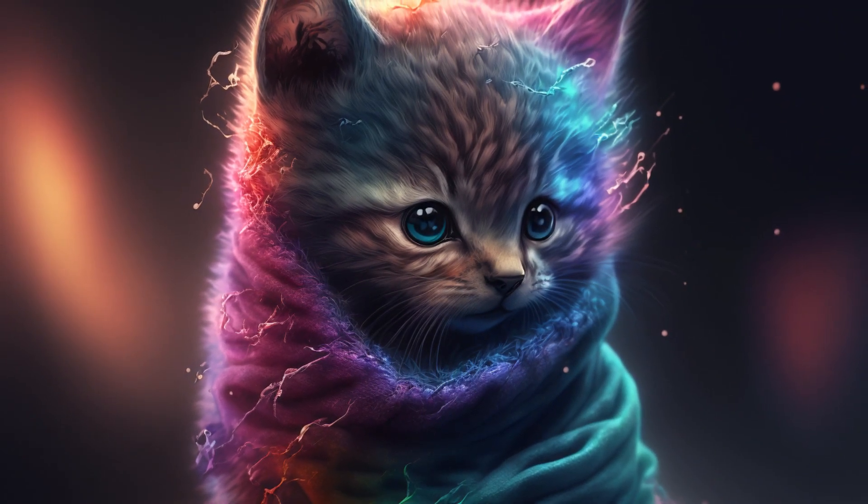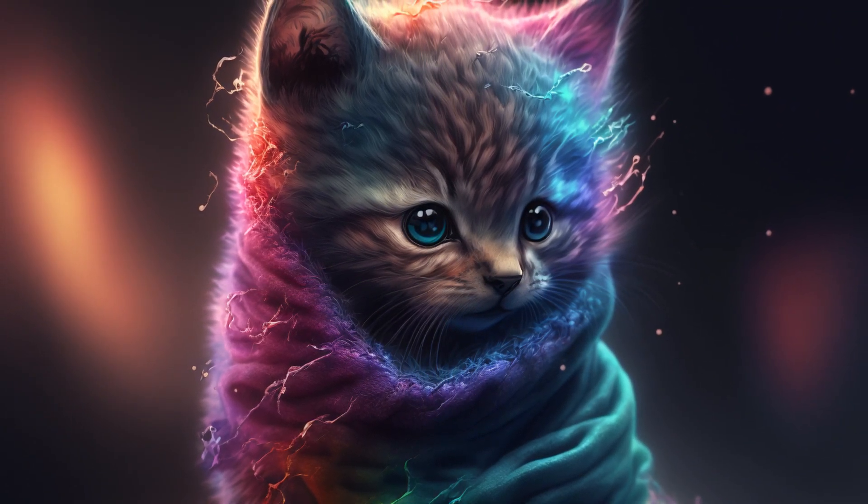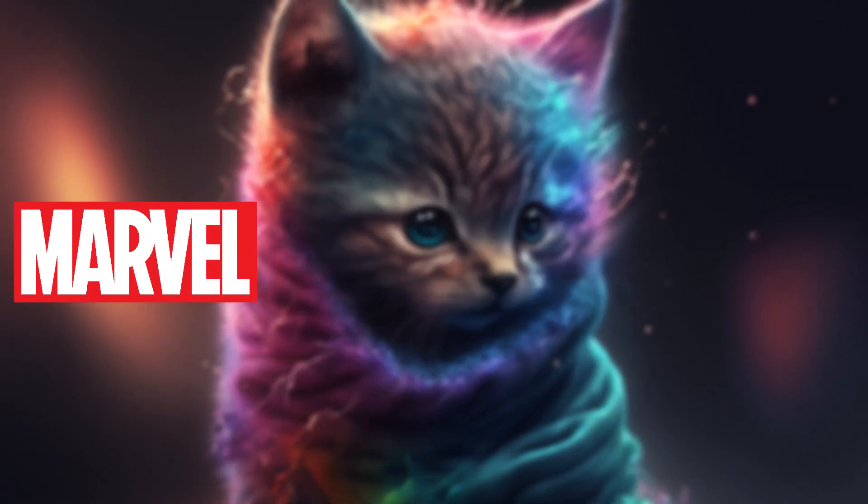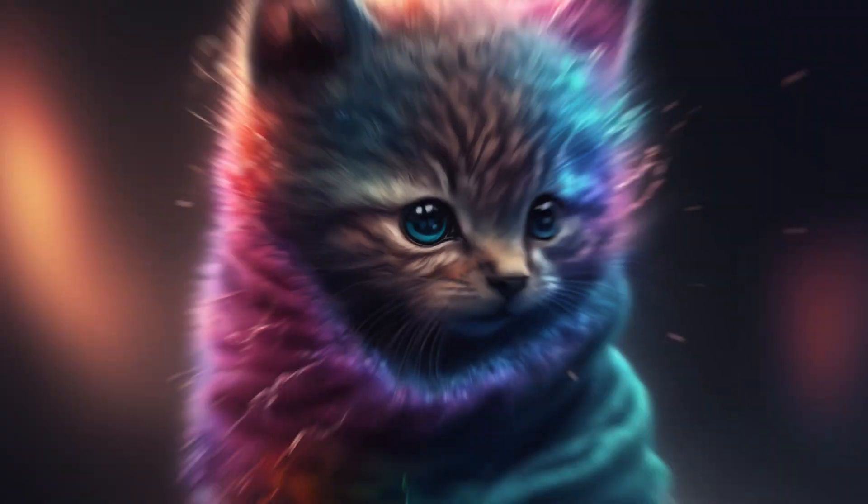Hello and welcome to another video. Today we're gonna turn 23 of your favorite Marvel characters into adorable kittens. Let's jump right in.